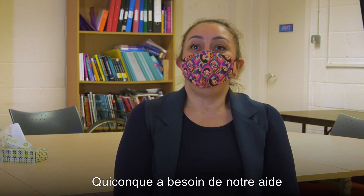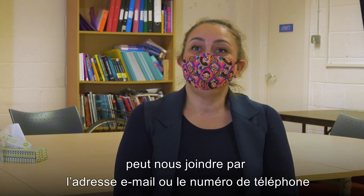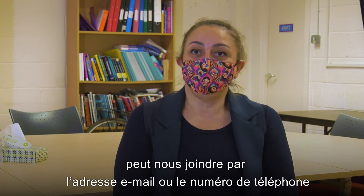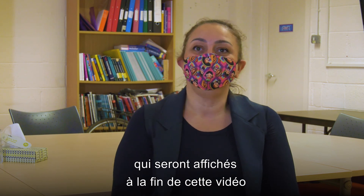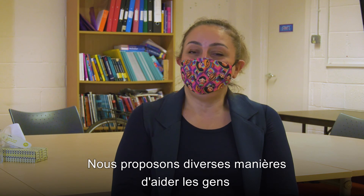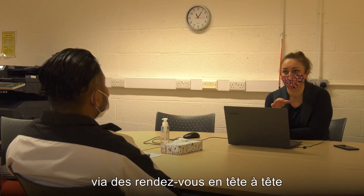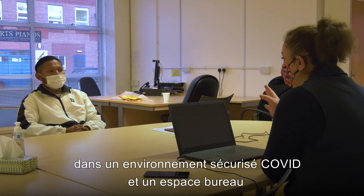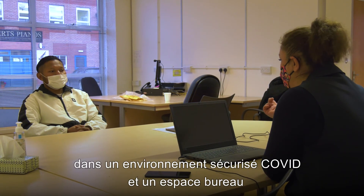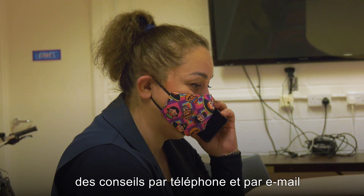Anyone who needs our help can reach us through a dedicated email address or a phone line, which we will be giving at the end of this video. We offer a number of ways to help people, such as face-to-face appointments in a COVID-secure environment and office space. We also offer video call appointments, telephone and email advice.